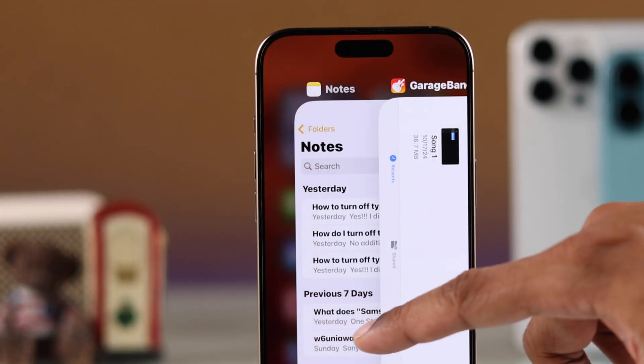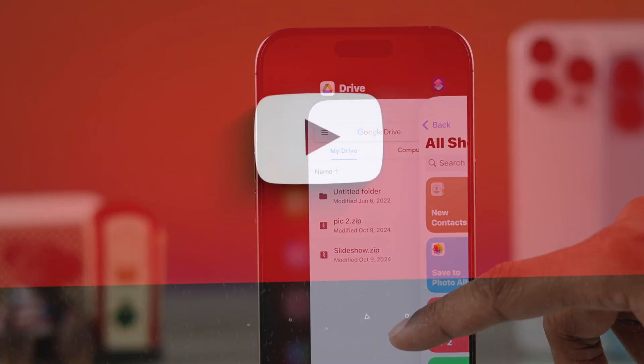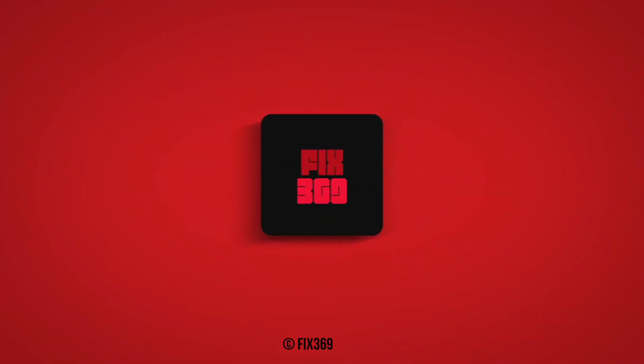And this is how simply you can close background running apps on your iPhone 16 or any other iPhone. If this helped, make sure to drop a like, subscribe to our channel for more, and I'll see you around.